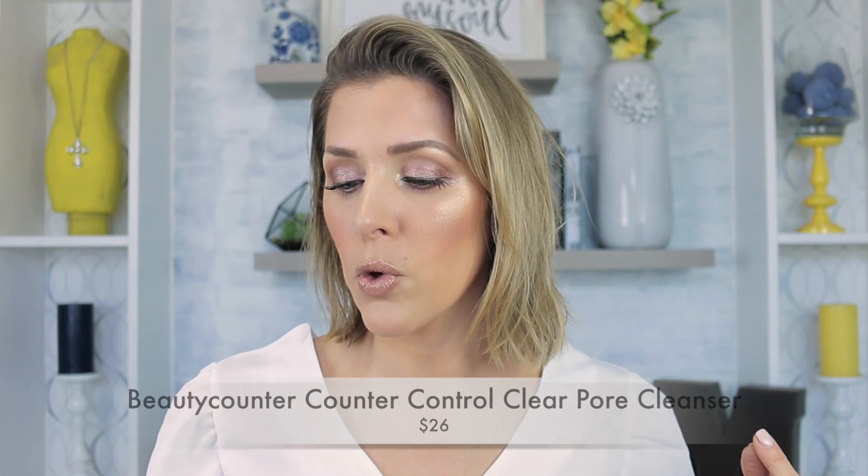The Beautycounter stuff I've been loving — two of them are skincare. The first one is a cleanser. As I get older, I feel like when I have my period, I am breaking out more. It's not an elaborate breakout by any means — one or two on my nose and a couple on my chin. In the past I've tried spot treatments like Clean & Clear, but nothing really worked. This is the Counter Control Clear Pore Cleanser, and I've had it for quite a while, less than a year.